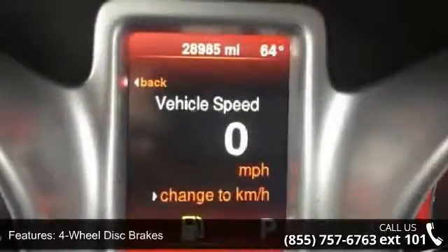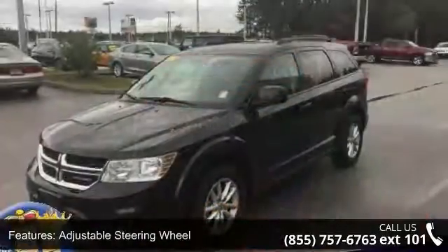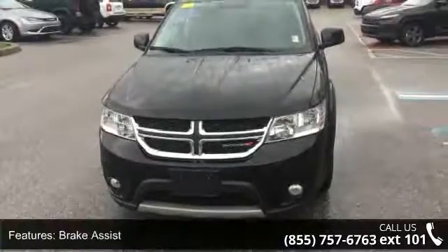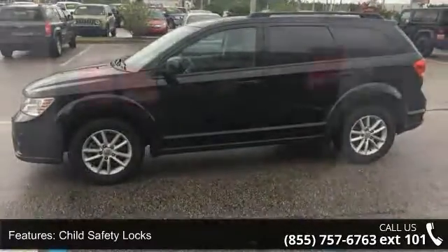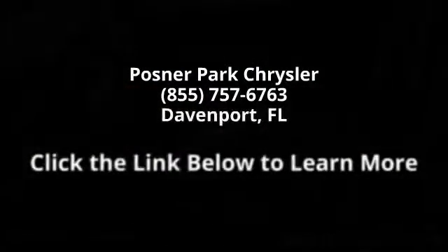Don't let this vehicle get away — call or click to schedule a test drive today. I'll see you next time. Bye-bye.